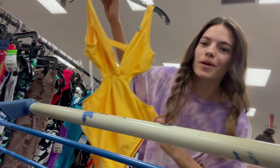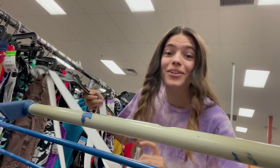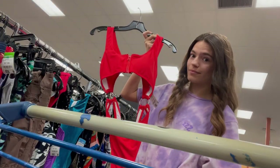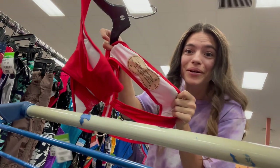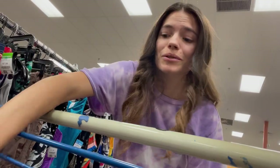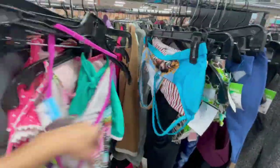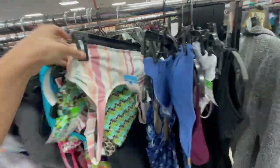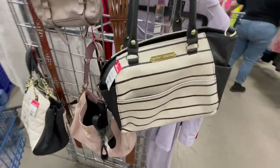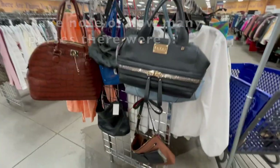A ton of Forever 21 bathing suits. This girl just went through and got rid of her entire closet. Look at this — brand new! This is where they lock up the really nice purses, and you can see they're all red tag. Tomorrow they'll be 50% off.